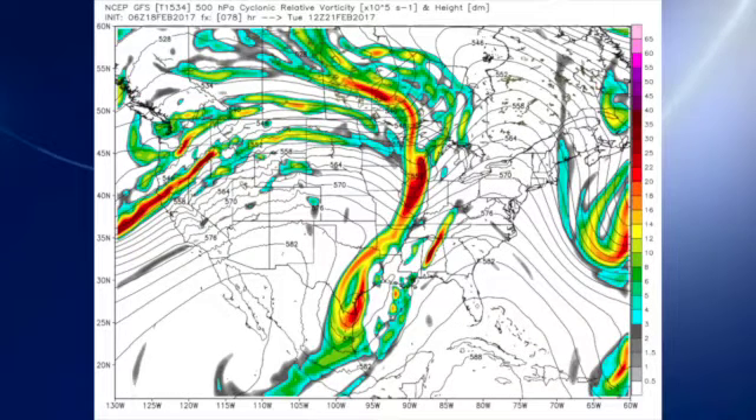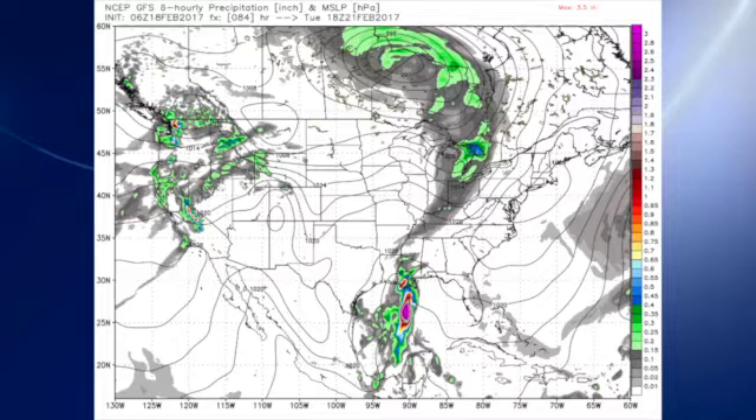The big day for us will be Tuesday as that system comes through, but it's an interesting pattern that the GFS is forecasting. The trough over the western Great Lakes is going to be moving a bit faster than the portion over extreme southern Texas. So the result is we're going to see kind of a weakening of the front across our area. I think we'll see some showers, but it's a situation where on Tuesday not all of us will necessarily get wet.